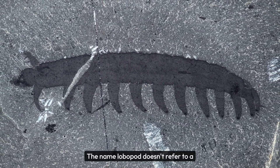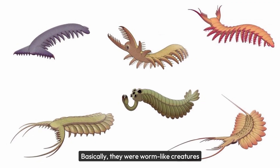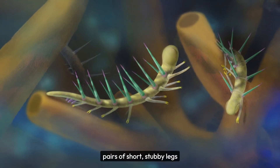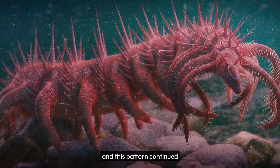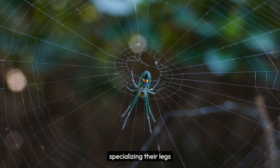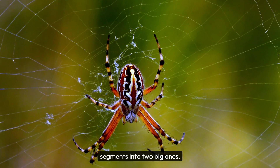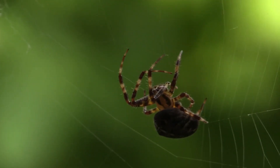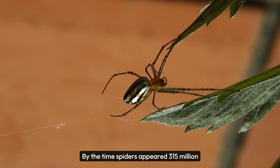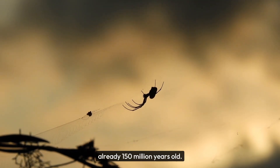The name lobopod doesn't refer to a single species, but rather a large variety of species with rather simple bodies. Basically, they were worm-like creatures with segmented bodies. Each segment featured roughly identical pairs of short, stubby legs, and this pattern continued along the lengths of their bodies. As the lobopods evolved, they began specializing their legs and fusing body segments. The early Chelicerates seemed to have fused their small body segments into two big ones — the head and the abdomen. Scientists aren't sure why, but the head kept the legs and the abdomen lost them. By the time spiders appeared 315 million years ago, they inherited a body plan that was likely already 150 million years old.